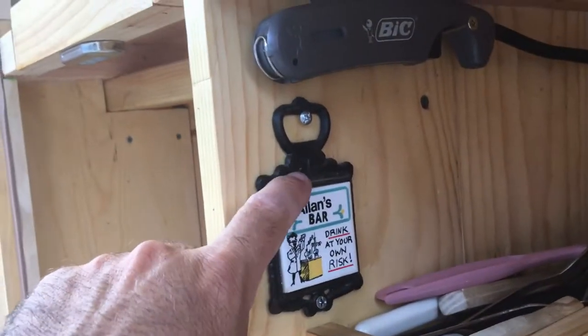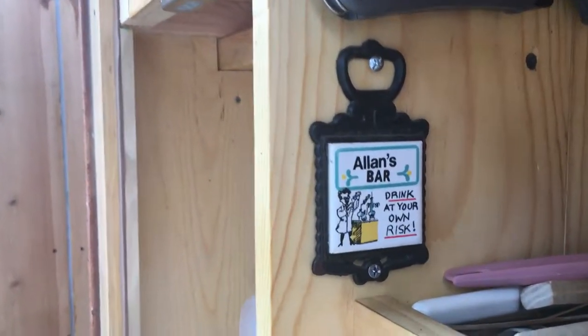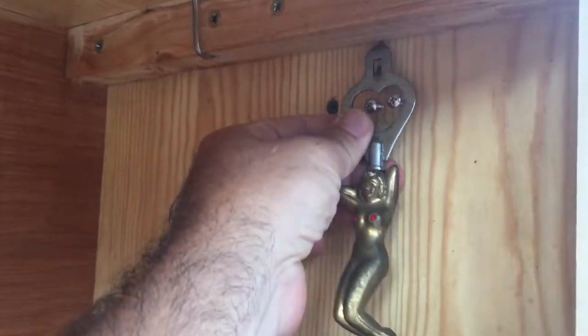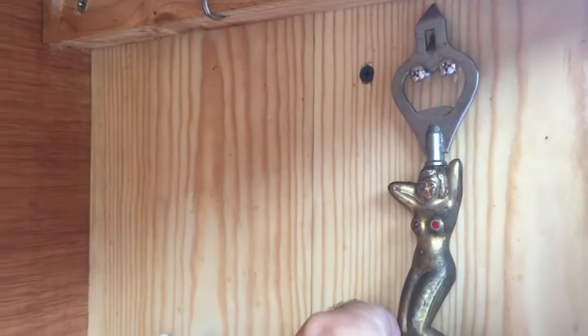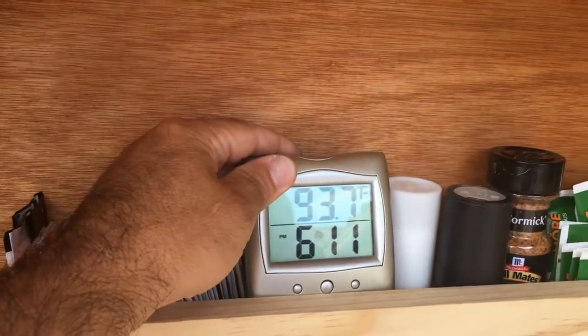I got my little plaque that my dad gave me when I was about 16, and we added the holder for our famous opener. Then you've got to have the temperature and the time display.